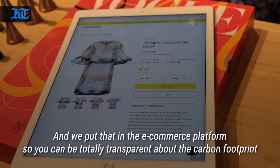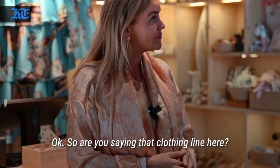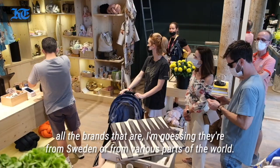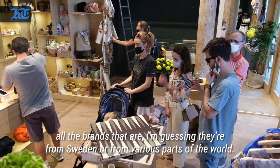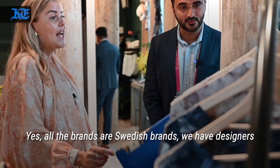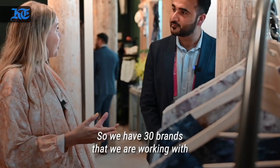We put that into the e-commerce platform so you can be totally transparent about the carbon footprint. The clothing brands here — all the brands are Swedish brands. They are from Sweden and we have designers. We have 30 brands we are working with.